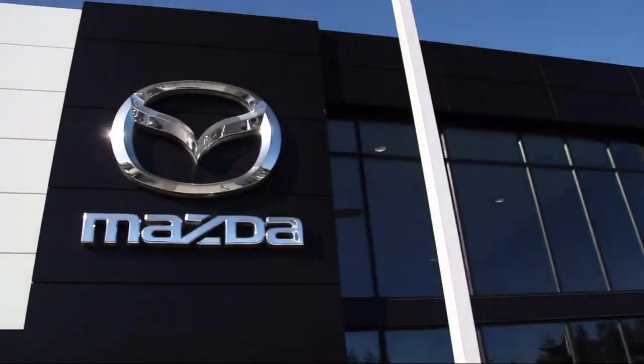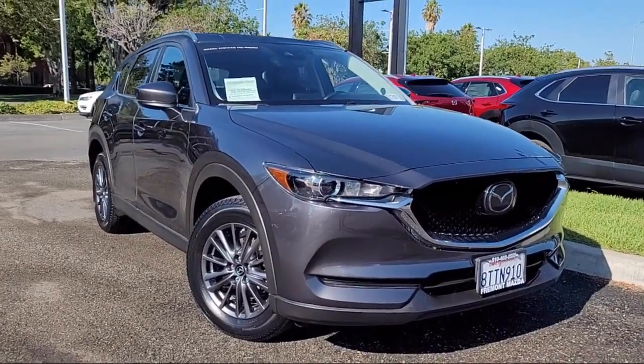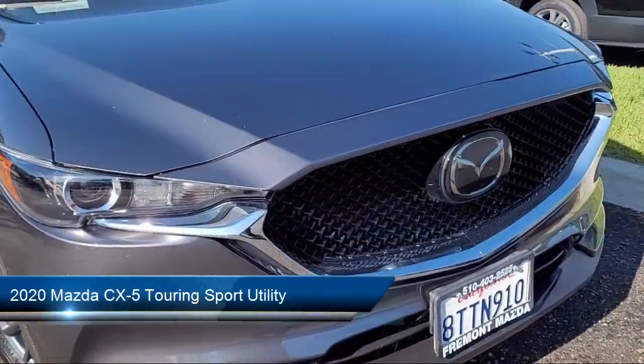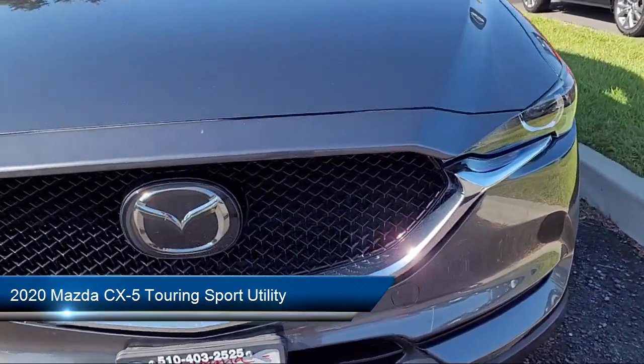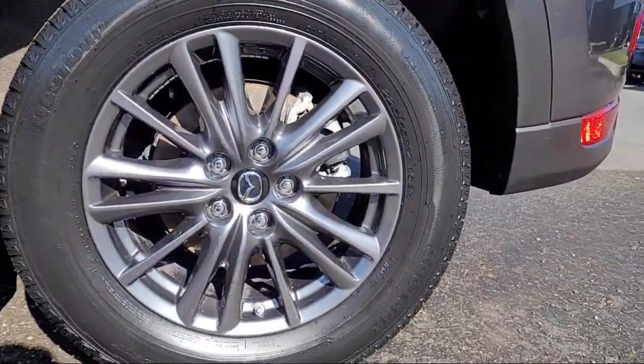Welcome to Fremont Mazda, and here's a look at another one of our certified pre-owned vehicles from our inventory. It comes equipped with a rear view camera, rain sensitive windshield wipers, power rear liftgate, keyless entry, and heated front seats.